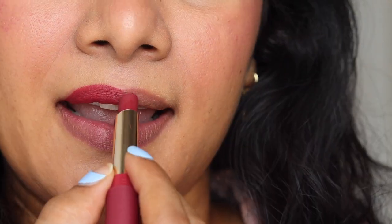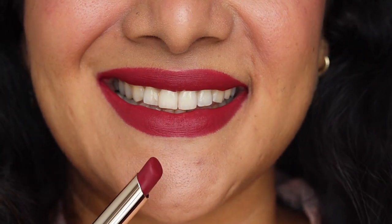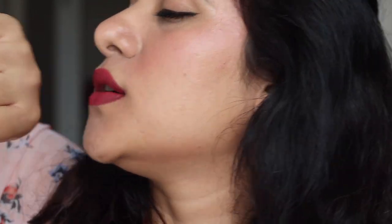The first shade is 01, called Romantic Maroon — a very beautiful maroon color. What I love about the whole range is that even though the colors are bright, they are mellowed down and easy to wear for everyday use. These lipsticks are not transfer-proof; they do transfer, but the formula is super nice and very moisturizing. Even after transfer, the color on the lips stays intact and pretty much the same.